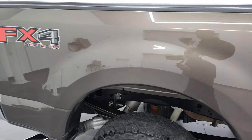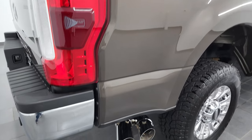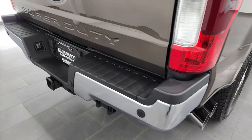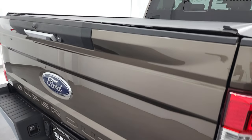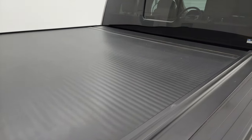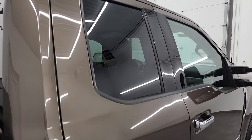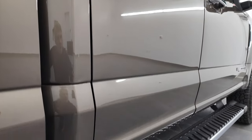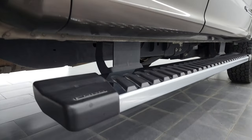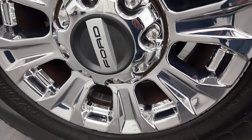I take these HD videos so that if you are far away or cannot make the trip down but you're still interested in purchasing the vehicle, you can see the truck, hear the truck, and have confidence before you even get here. So when you do get here, there are absolutely no surprises and you can make a smart and informed buying decision from wherever you're at. If this video helps you make that buying decision, let your salesman know that you saw the video and that Brett sent you.